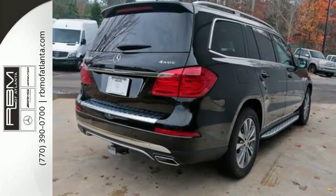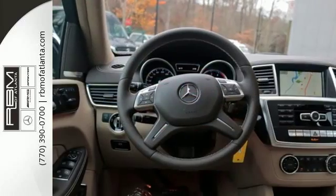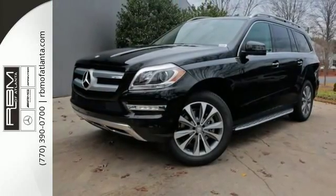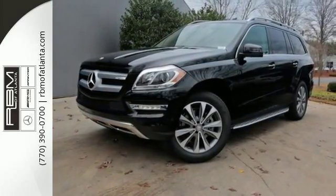Safety is emphasized for all with Attention Assist, Pre-Safe and Collision Prevention Assist. Driving is multitasking, and Bluetooth, Embrace and the command system puts you clearly in control.